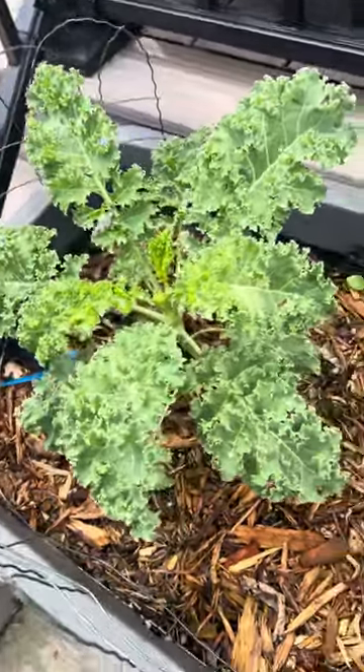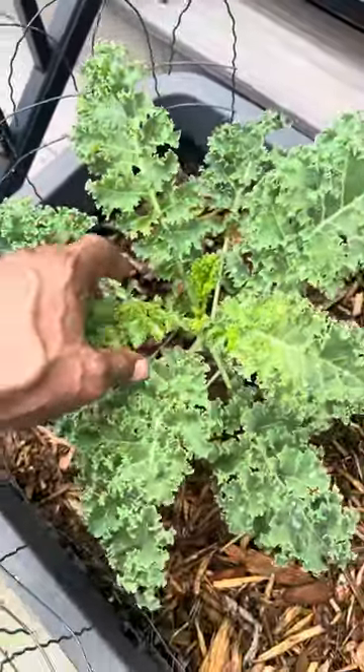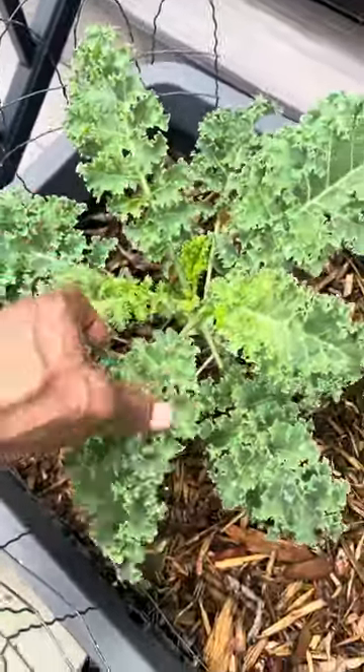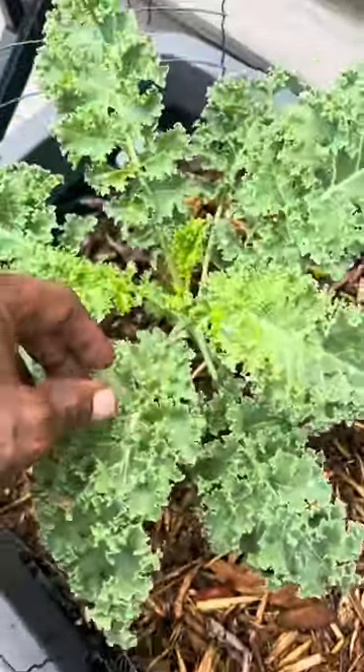Checking out the kale here. Got some kale. I don't even know exactly how to pick kale — it's my first successful-looking kale plant. But I guess I yank them from the sides at the bottom, like similar stuff, I guess.